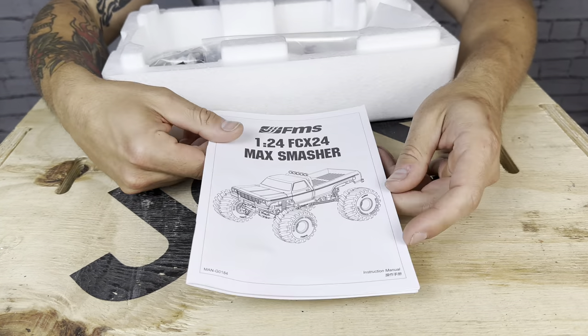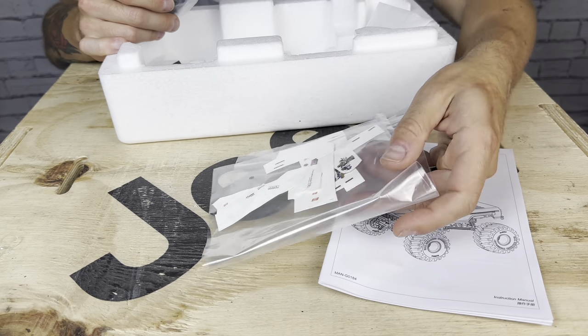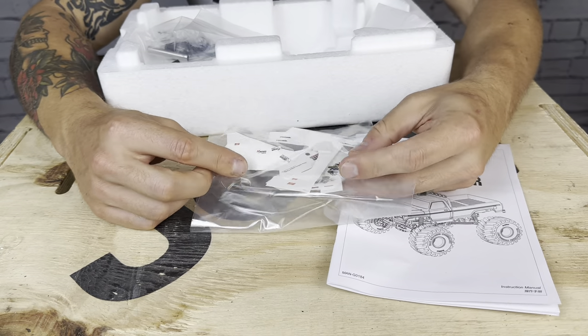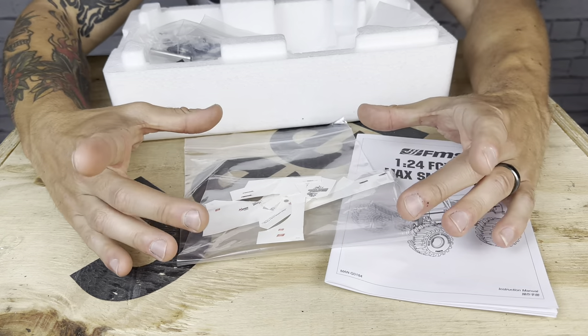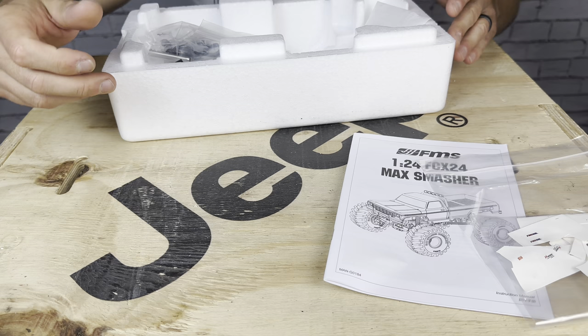You get the manual, just like the FCX24. Here are the remnants of the stickers — you can see it came on this cardboard sheet. I didn't use all of them, and there are some extras. When you open this up, it will come as one postcard-sized piece of cardboard with your stickers that you cut out.